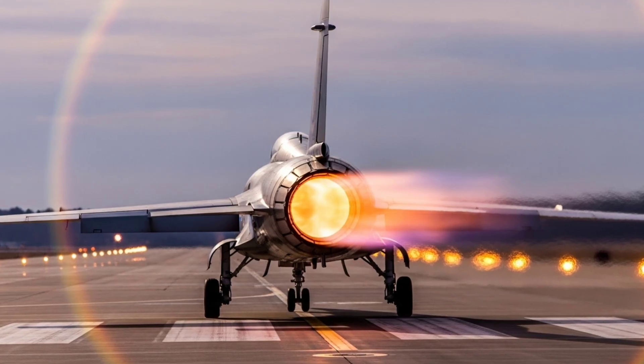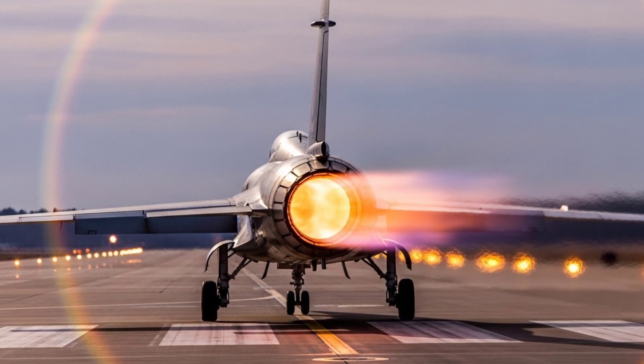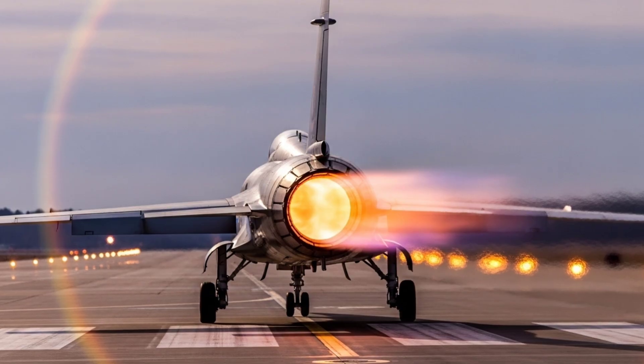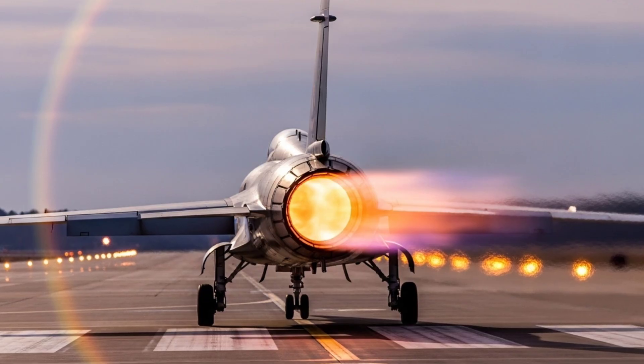That's how air becomes fire, fire becomes motion, and motion becomes flight. This was your 3D inside look at how a jet engine works. If you love seeing how machines turn raw physics into power, make sure to subscribe, because this is just the beginning.